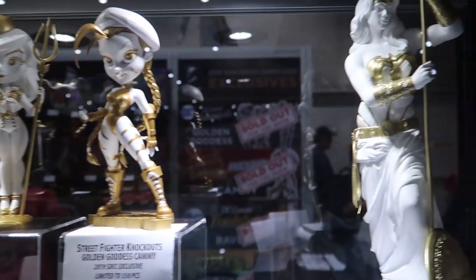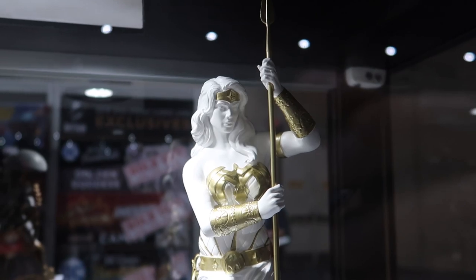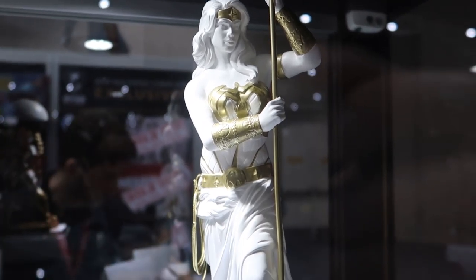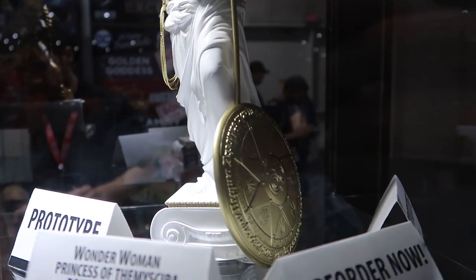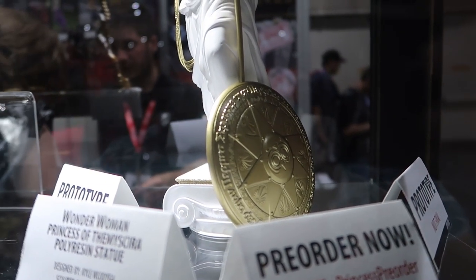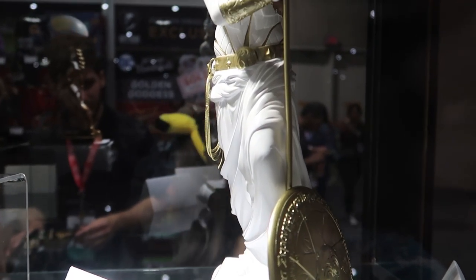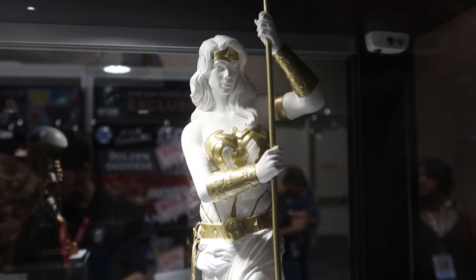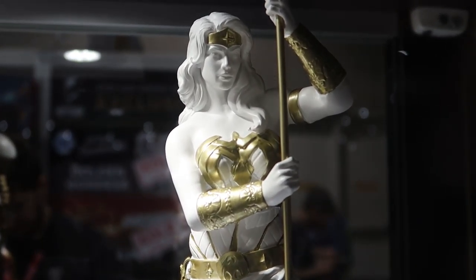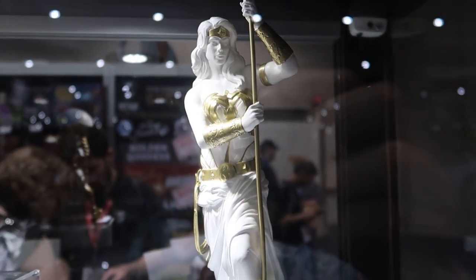With their popularity and success we've decided to create the ultimate golden goddess. The designer who actually designed the golden goddess variants had Wonder Woman in mind — it was the very first golden goddess he created. He was thinking of Greek statuary and those golden accents. So when we were thinking of what to do next, we wanted to go back to one of our most popular lines and make the ultimate golden goddess, which is the Wonder Woman Princess of Themyscira statue. She's available for pre-order right now and will be releasing at the end of this year.